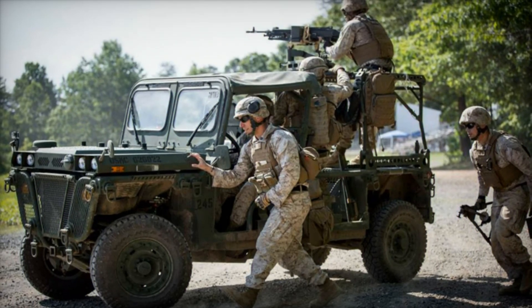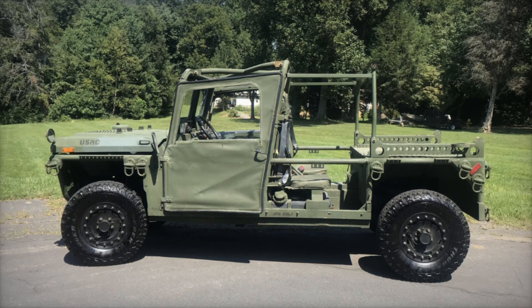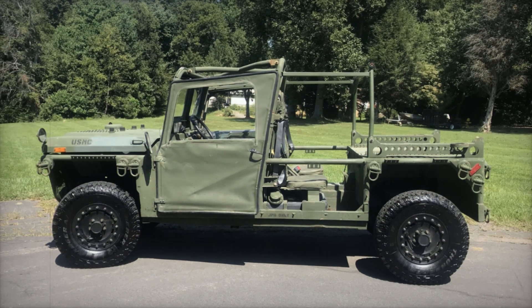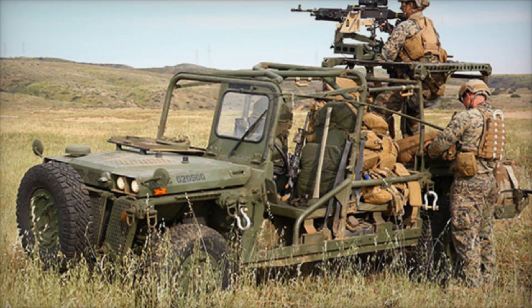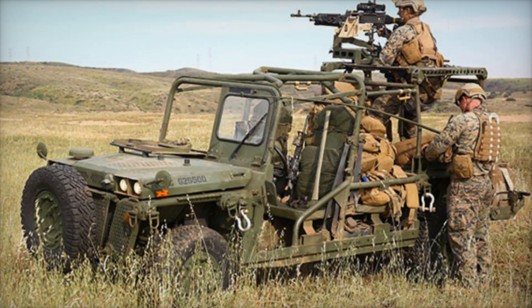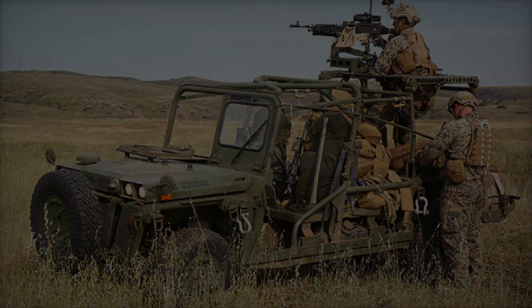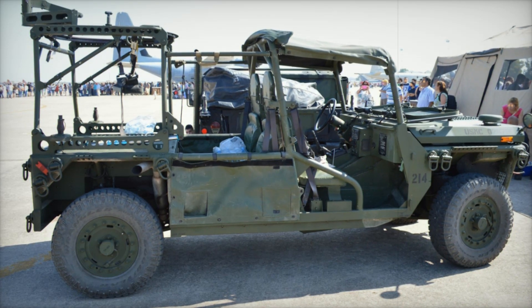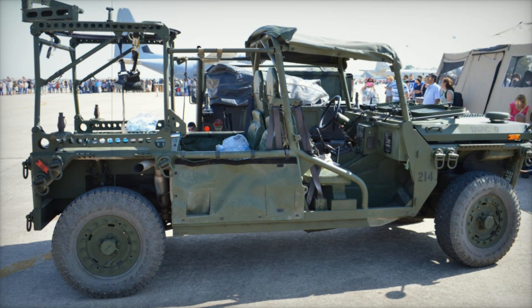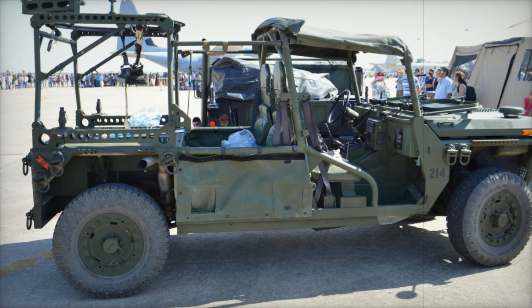Thank you for watching our exploration of the M1161 Growler. If you found this video informative and exciting, don't forget to subscribe to our channel, give us a thumbs up, and leave a comment below with your thoughts on the Growler and its role in modern warfare. Join us next time as we dive deeper into the fascinating world of military technology.